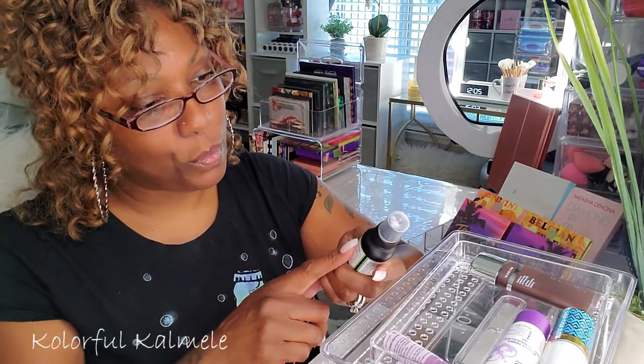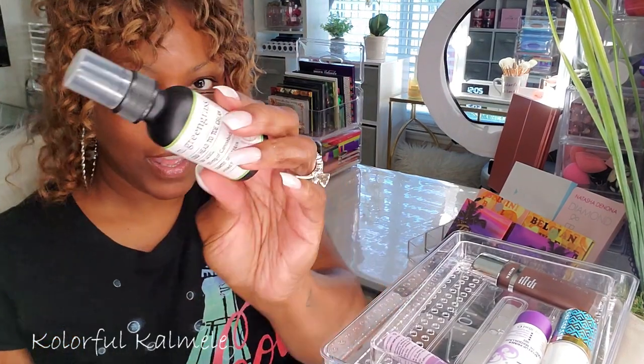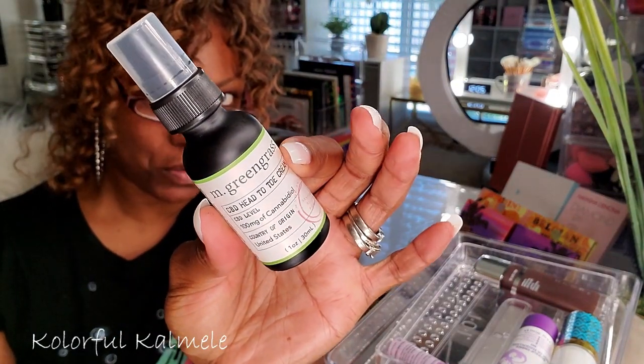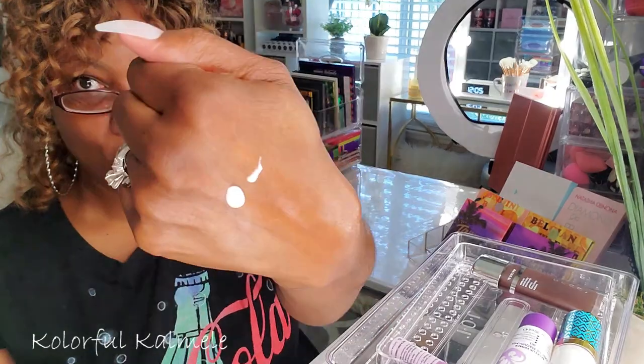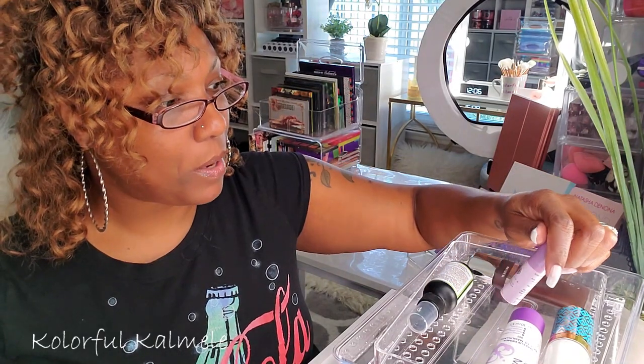I threw in this M Green Grass CBD Head to Toe Cream to use on my hands and dry areas. I got this in a monthly subscription box — probably BoxyCharm. I really like it; it's not as creamy as I'd like, but it's a nice moisturizer and I like that it doesn't smell like anything. I'm going to keep that in here.